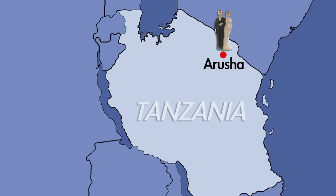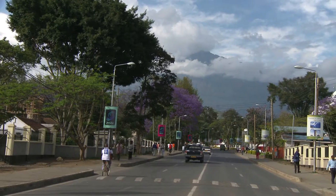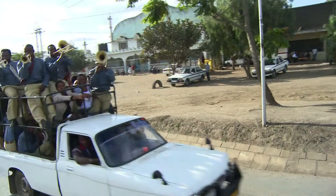We begin in Arusha, which is the most convenient point of entry unless you want to save a few bucks by driving in from Nairobi, but less hassle on your honeymoon is much better than less expense. Believe me.